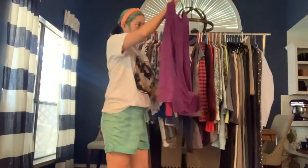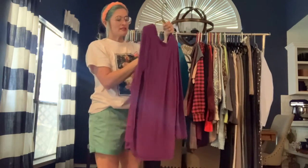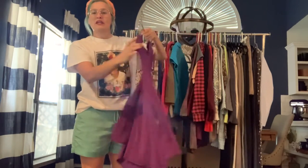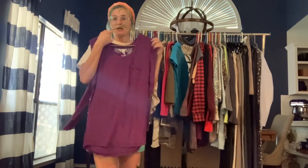Got another Soma sleeve shirt — I just love picking up Soma. This is purple in a size medium, a long-sleeve pajama shirt with a little pocket, and again it's that classic buttery soft stretchy fabric from Soma.